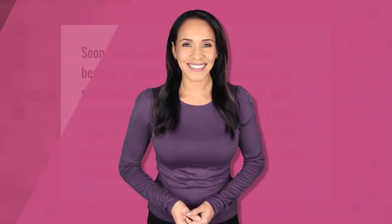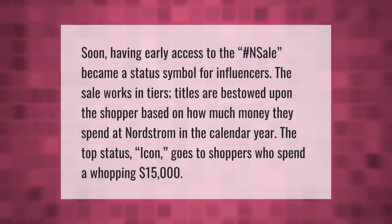Having early access to the hashtag sale became a status symbol for influencers. The sale works in tiers — titles are bestowed upon the shopper based on how much money they spend at Nordstrom in the calendar year. The top status, Icon, goes to shoppers who spend a whopping $15,000.